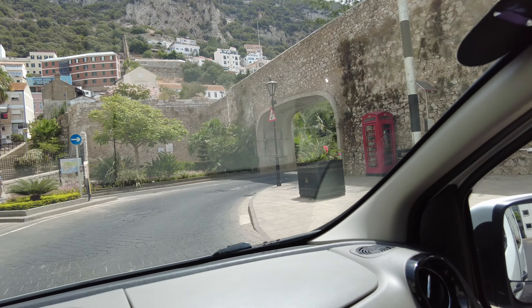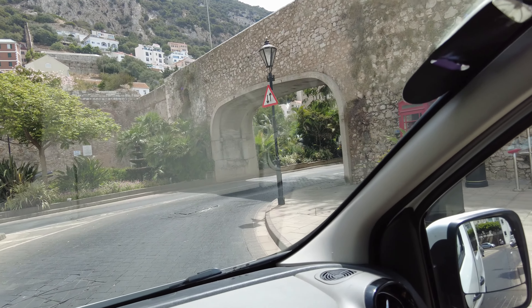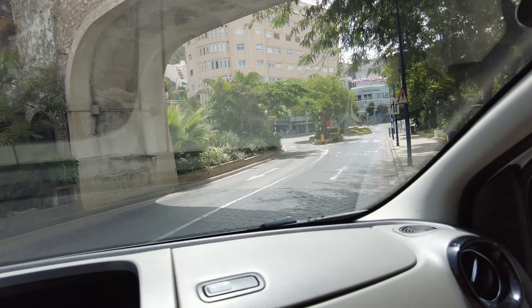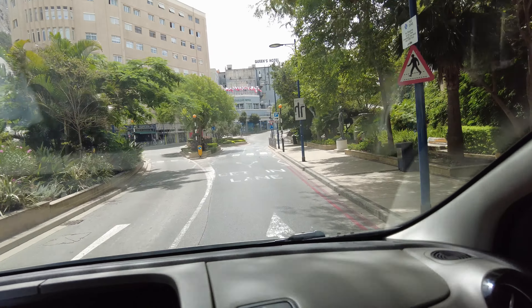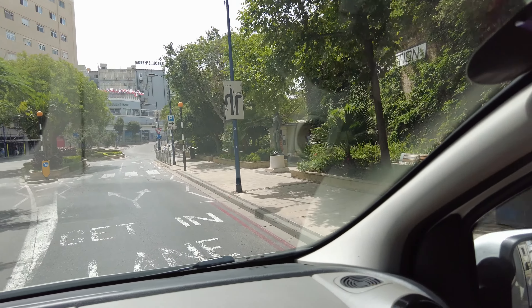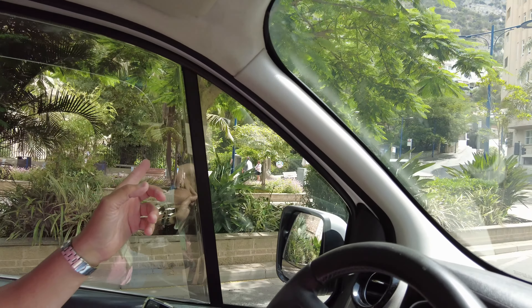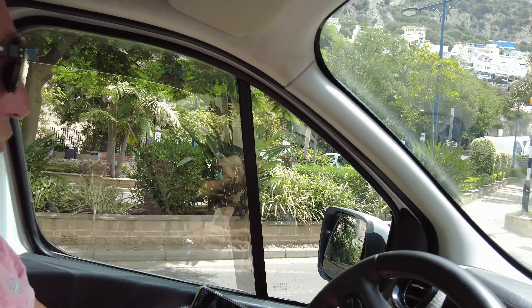They used to guard the entrance to the city from this point — that's when the Moors were here, in the 1100s. Here we have Nelson's statue and Trafalgar Cemetery over here on the left. The Battle of Trafalgar was through the Atlantic Ocean, in 1805.